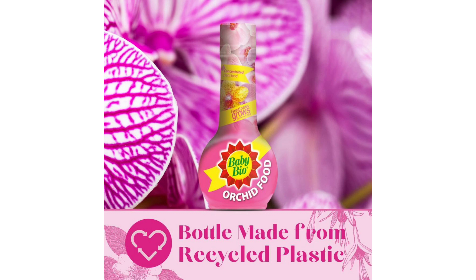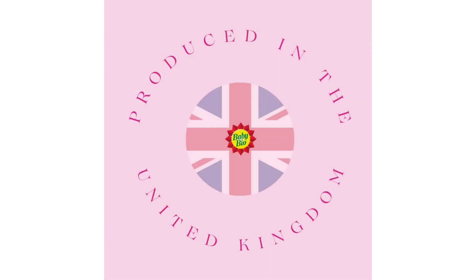Exquisite Results. Since incorporating BabyBio Orchid Food into my orchid care routine, I have witnessed a remarkable transformation in the health and beauty of my plants. My orchids display vibrant foliage and abundant, long-lasting blooms that captivate the eye and elevate the ambience of my living space. With BabyBio Orchid Food, I can enjoy a continuous display of exquisite flowers, bringing joy and beauty into my home.